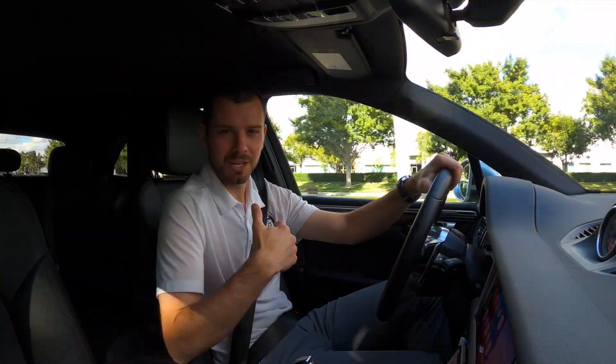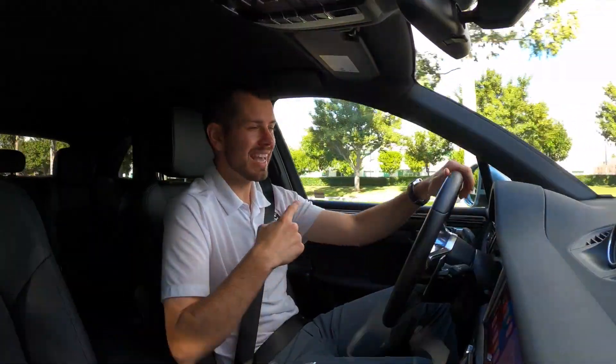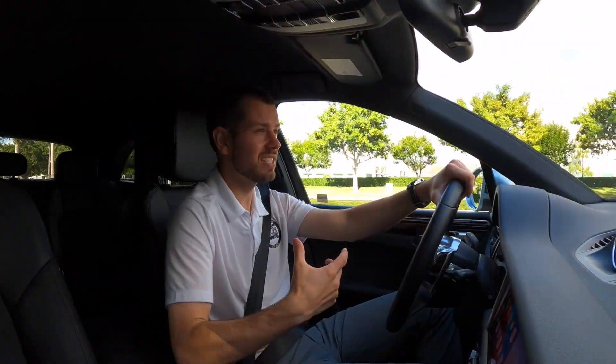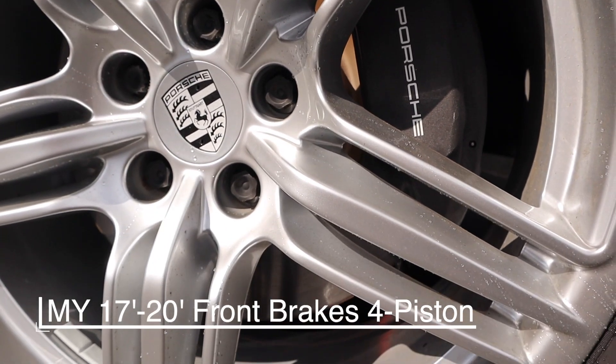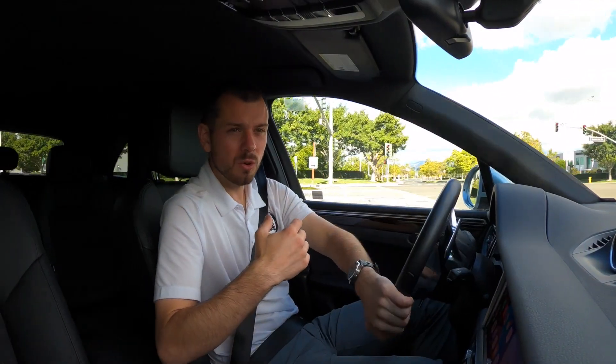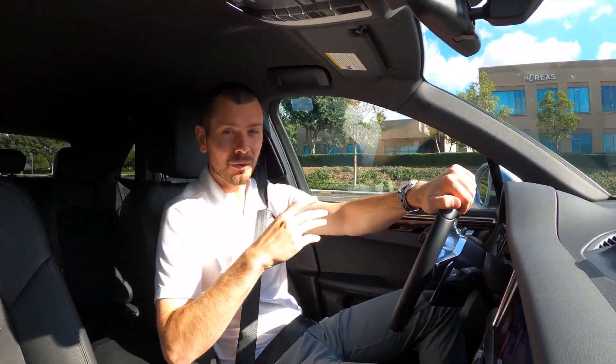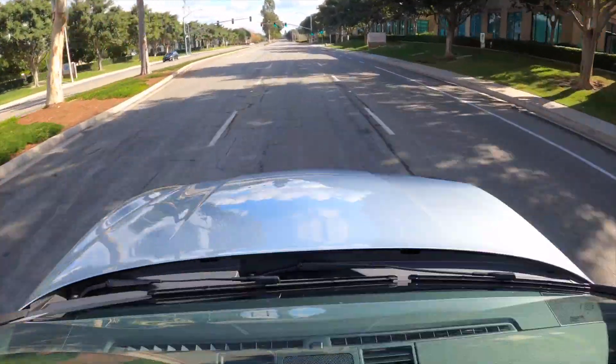There is going to be another nice addition though. In the front, the brake calipers have actually increased in size — they were four-piston, now they're six-piston, so they're quite a bit bigger. That's going to enhance the stopping power, and it's a noticeable change. Even just by looking at the brakes you can tell they're quite a bit larger — enhanced stopping power.